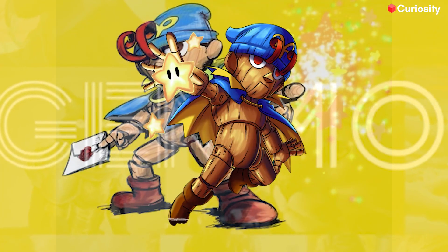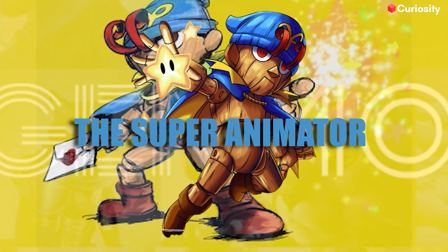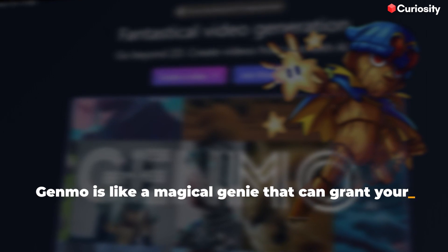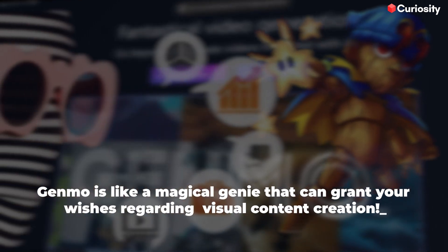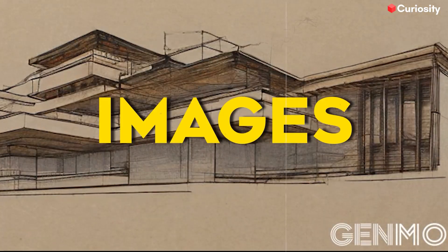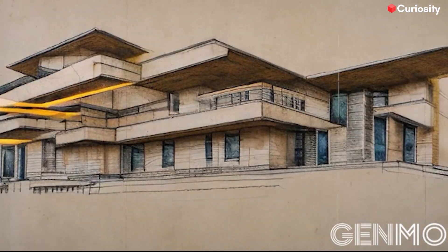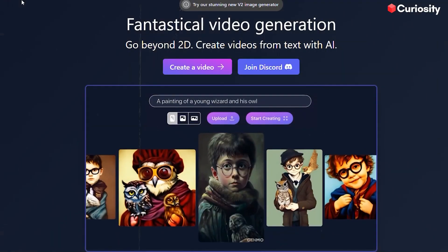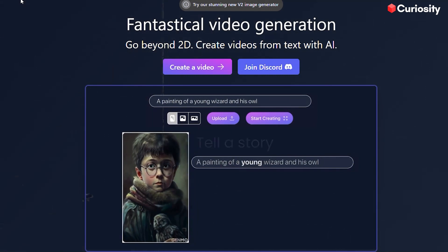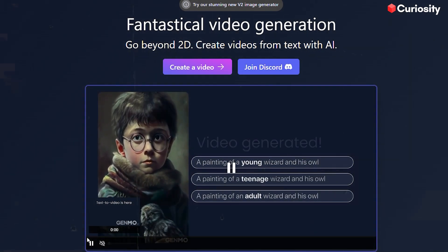At number seven, we have Genmo, the super animator. Genmo is like a magical genie that can grant your wishes regarding visual content creation. It can generate images, edit them, bring them to life with animations, and even create videos. It's like having a virtual art studio at your fingertips. Just give Genmo a command with a text prompt and it'll work its magic to create stunning visuals that will leave your audience in awe.